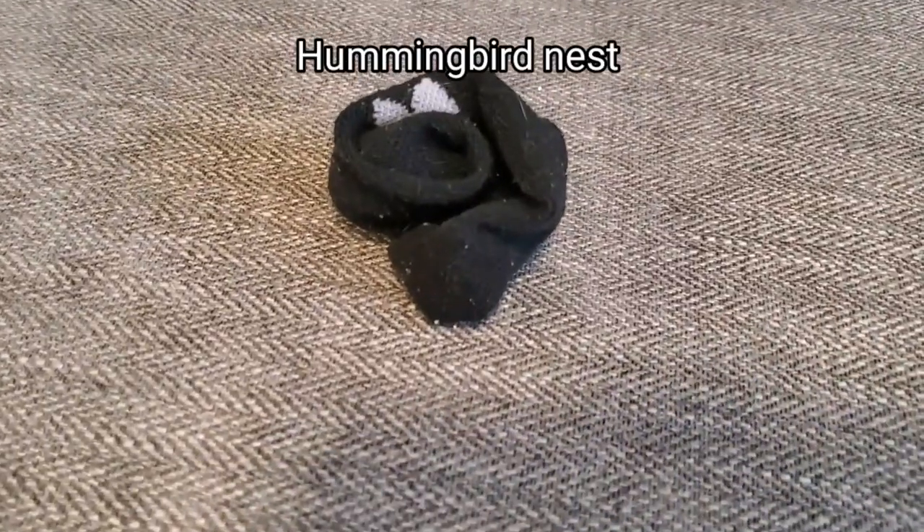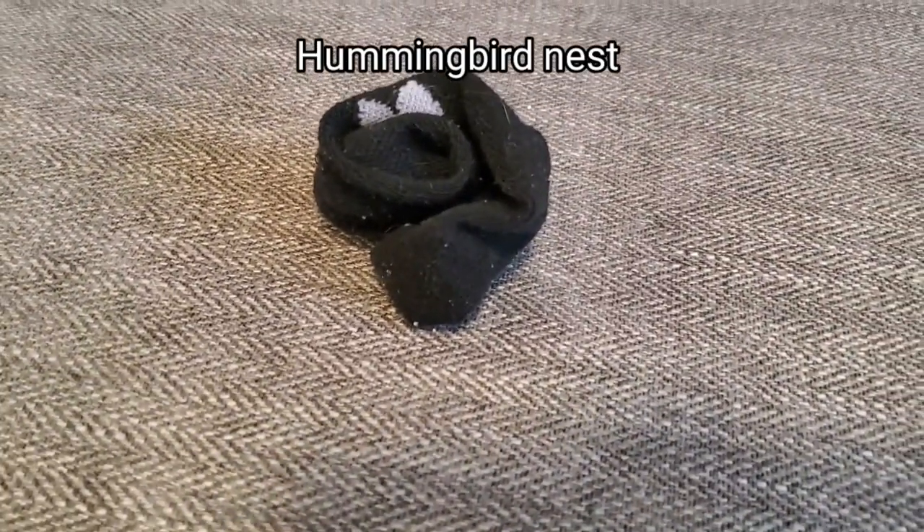Do we think this nest is big enough for me to sit in? It's a little small.